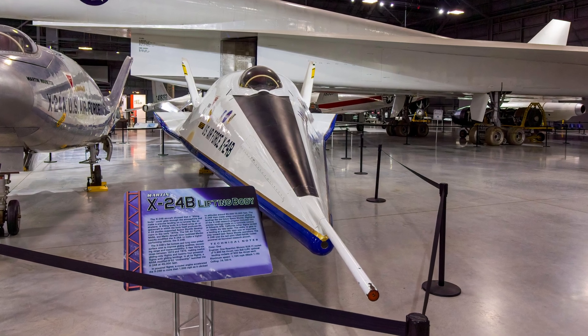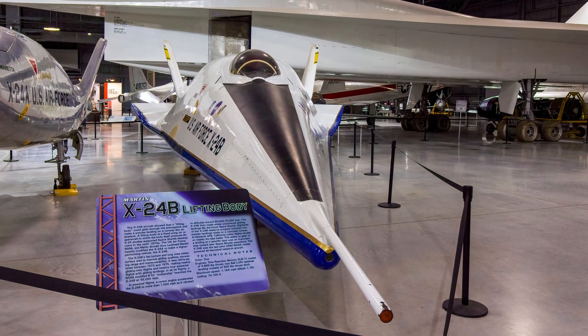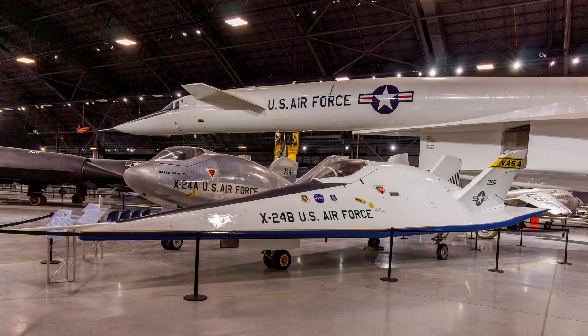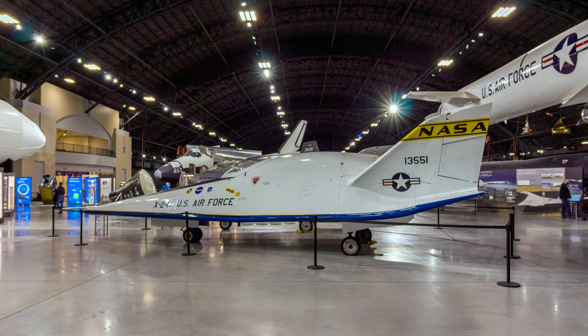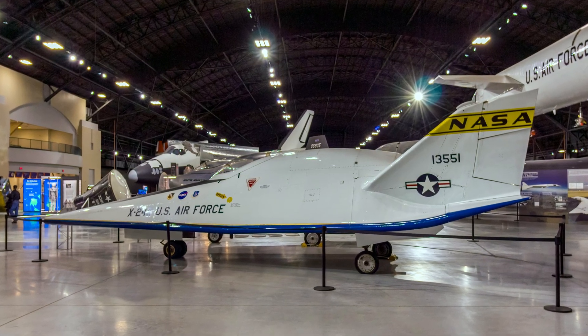The X-24B aircraft showed that a lifting body could glide through the atmosphere and make a precise landing on a runway like an airplane. Its flat bottom and long nose added surface area to improve gliding qualities, increasing range and maneuverability. This ability to glide to a landing at a specific spot was an important step toward later space shuttle operations.